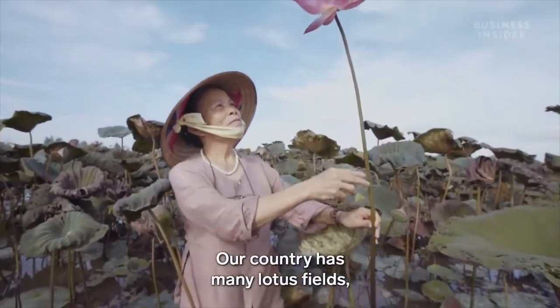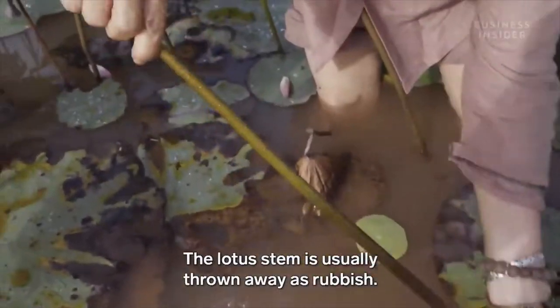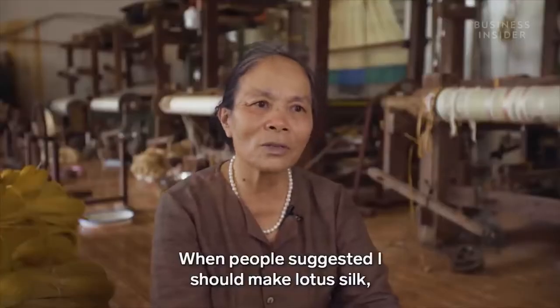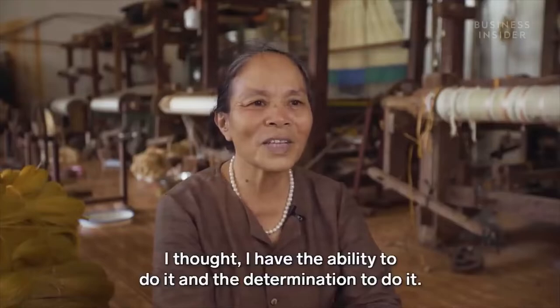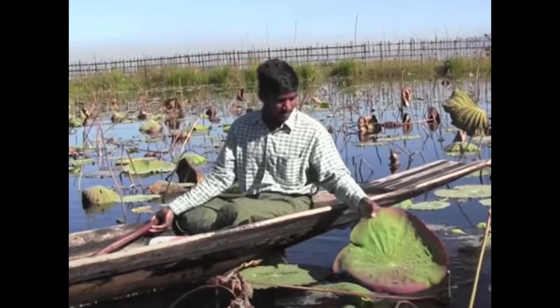In Vietnam it symbolizes a national importance. It was an honor to represent her on my first panel because I admired her hard work, skill, and passion. The man in this picture is harvesting lotus root to take to his family workshop in a lake, where they will take it to be processed, spun, and woven.